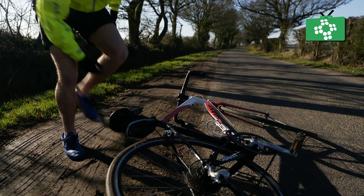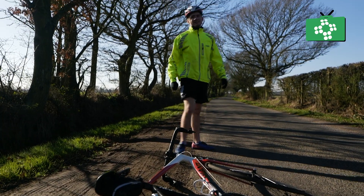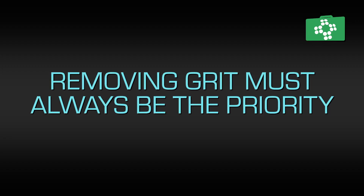First of all, if the road rash is bad or there are more pressing injuries such as broken bones, head or spinal injuries, or serious or catastrophic bleeds, you would need to deal with these first. If this is not the case, then you can clean the wound and get any of the grit out.